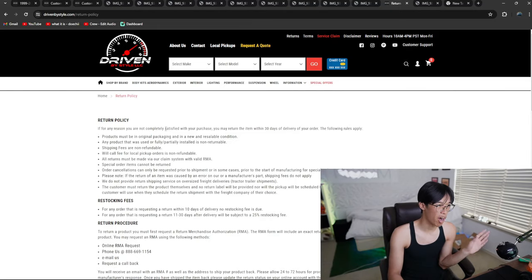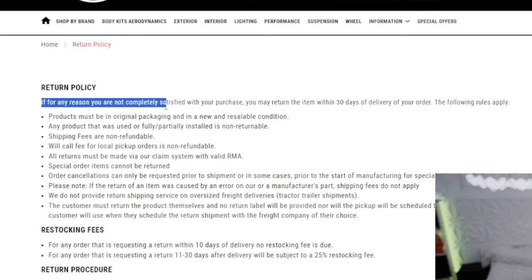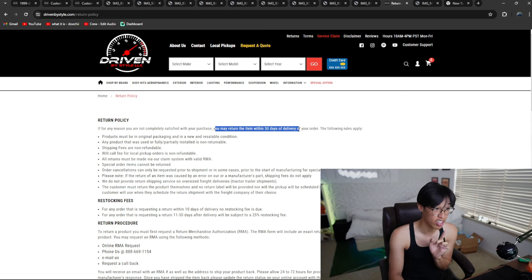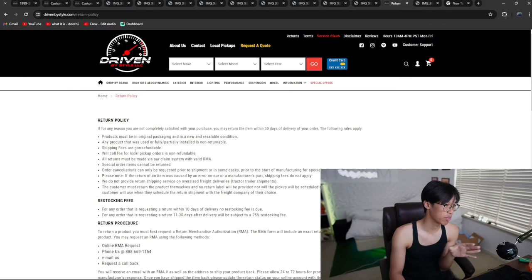To this day I still do not have a refund from that fake J Blood bumper. This is the company's return policy — if you have any reason you're not completely satisfied with your purchase, you may return your item within 30 days of delivery. They were actually replying pretty quick, so I do appreciate that, but there's something I do not appreciate.